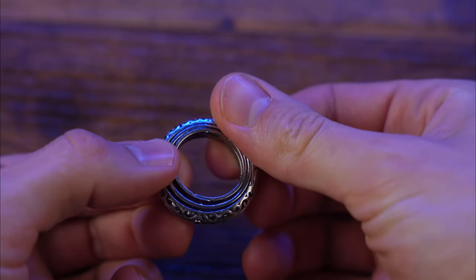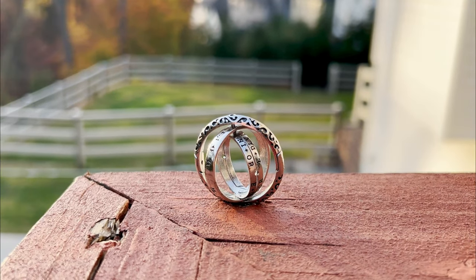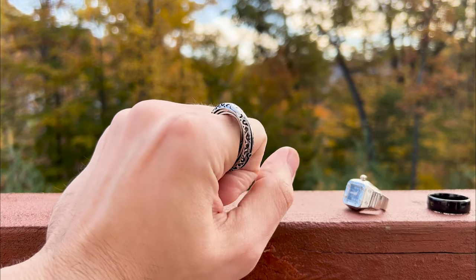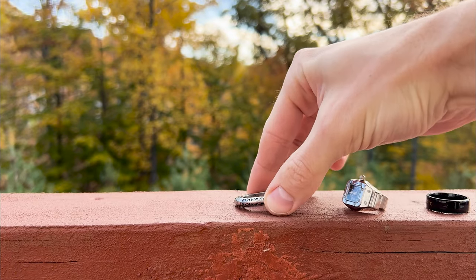The first ring has an unusual design with additional inner rings, making it look bulky when worn. But once you realize it doubles as a fidget toy, it's not that bad. The seller on Temu also suggests it could be used as a necklace pendant, although I haven't tried this myself.